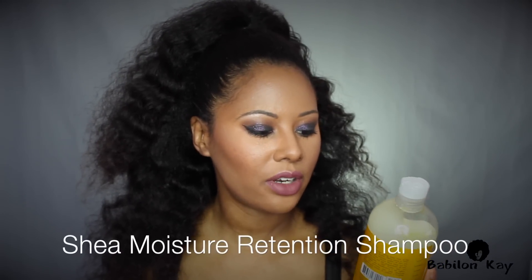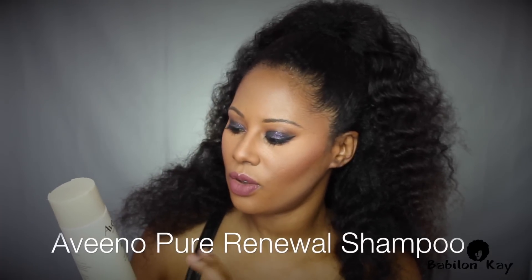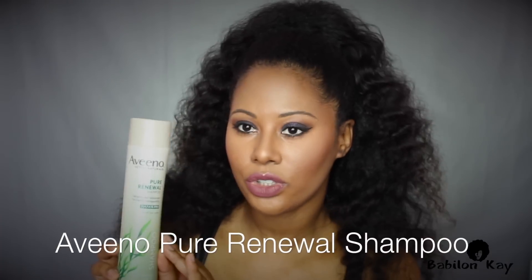Another one is the Shea Moisture Raw Shea Butter Moisture Retention Shampoo — I love this stuff, it leaves your hair really soft. And this is the Vino Pure Renewal Shampoo, which was dermatologist recommended because I have eczema in my scalp. It is sulfate free and it really helps calm my eczema down — when I get those dry, hard, flaky patches on my scalp, this really helps.